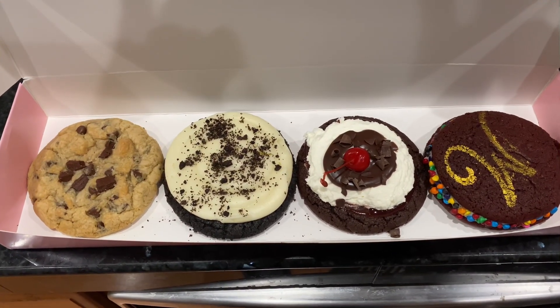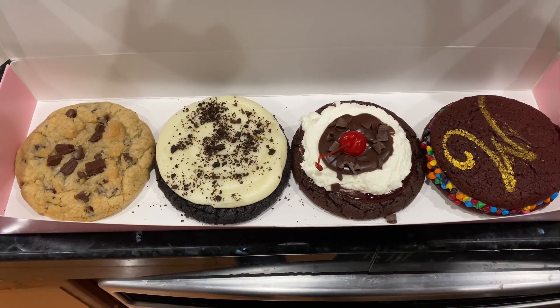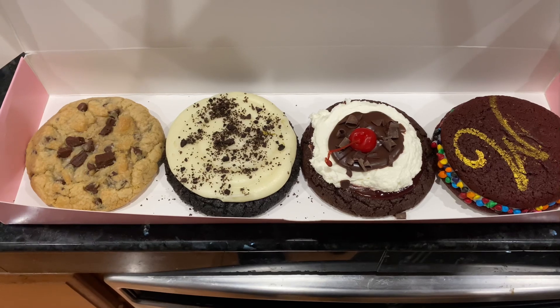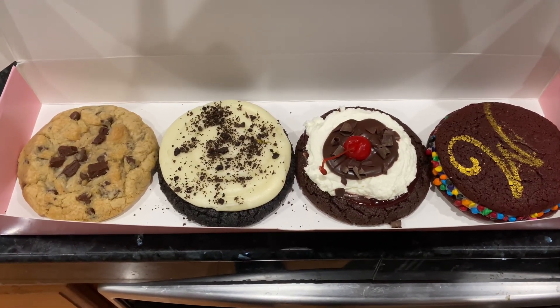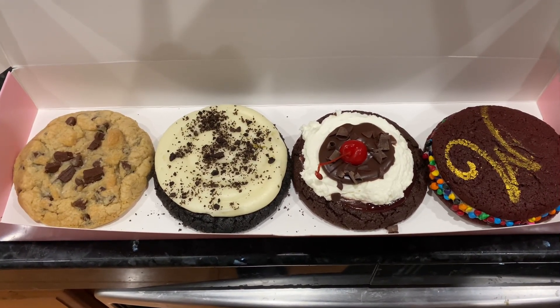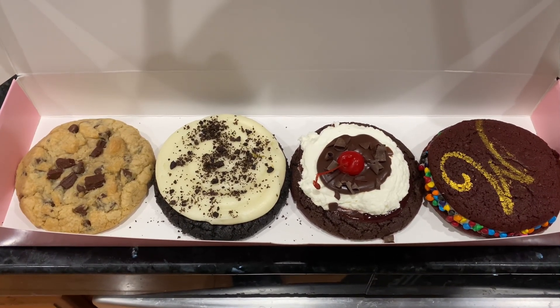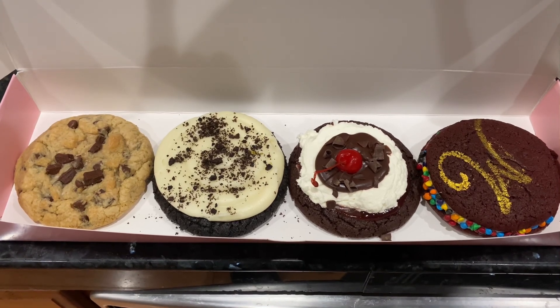I was kind of disappointed with the Halloween cookies — I thought they were going to be amazing and they were really boring. So I hope you guys enjoyed the video; comment below what's your favorite cookie out of these four, and I'll see you guys in the next one. Thanks for watching.